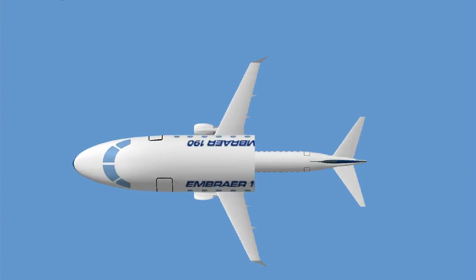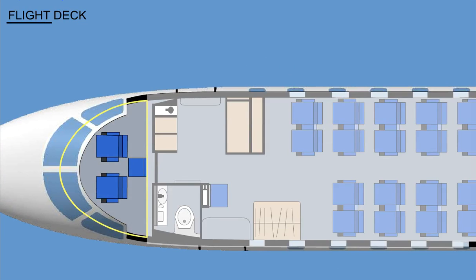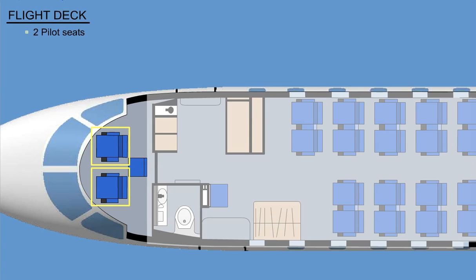Let's have a closer look at the interior of the Embraer 190. The flight deck is configured as follows: there are two pilot seats. The one on the left-hand side is the commander seat, and the one on the right-hand side is the first officer seat.